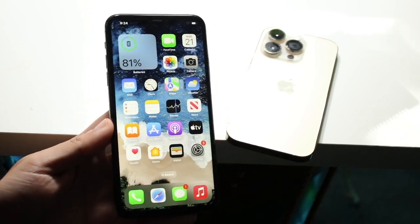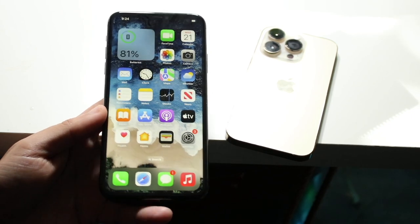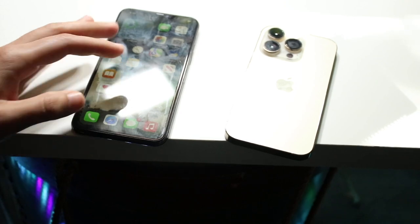Now let's go into a speed comparison. The iPhone 11 Pro Max has the Apple A13 Bionic chip with four gigabytes of RAM. The iPhone 14 Pro has the Apple A16 Bionic chip with six gigabytes of RAM. Let's see which one's faster.